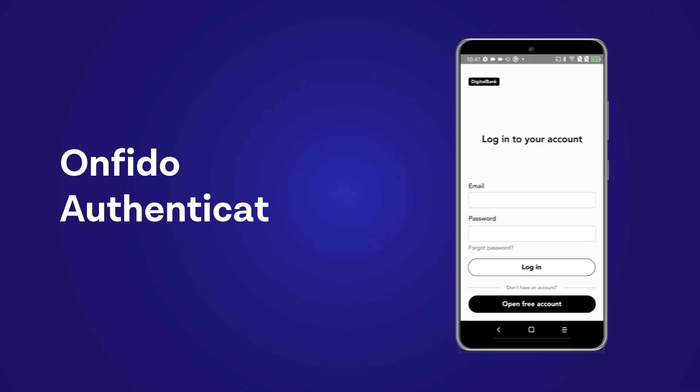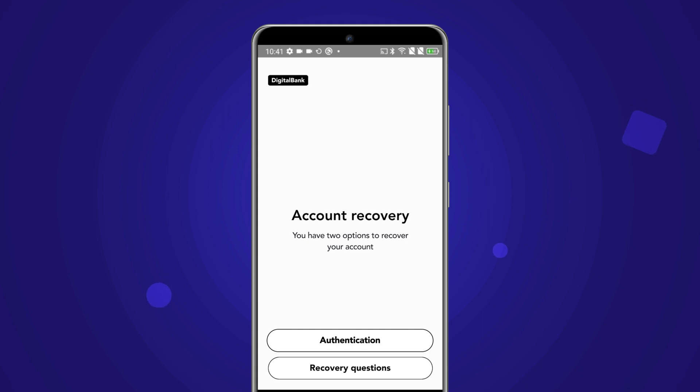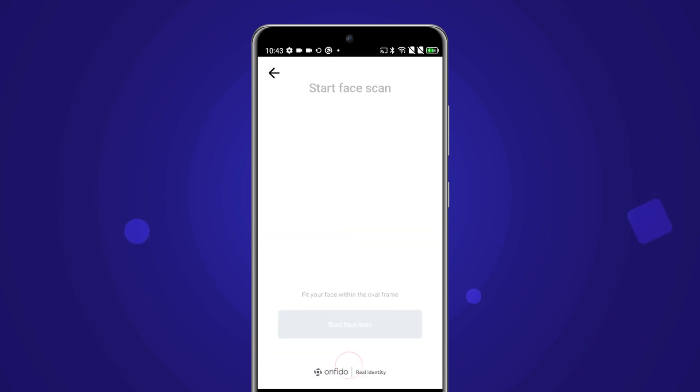It's been one month since Carla created her account, and she can't remember her login details. Normally, she would have to go through a lengthy recovery process. But with Onfido Face Authenticate, recovering her account is quick and easy.